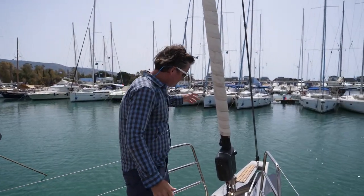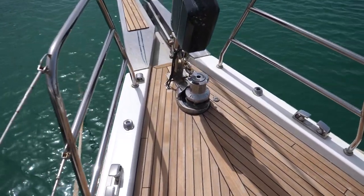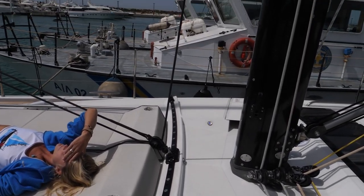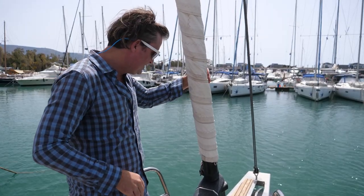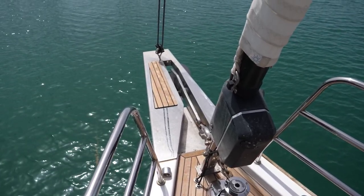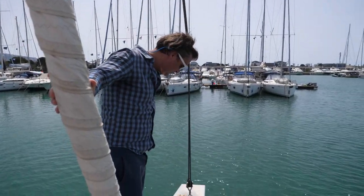Moving forward, it obviously has an electric windlass with half inch chain. This is an electric furler for the headsail — it is a self-tacking jib, so pretty easy to use. And of course if you need it, you have your halyard for your spinnaker or anything you want to do there.